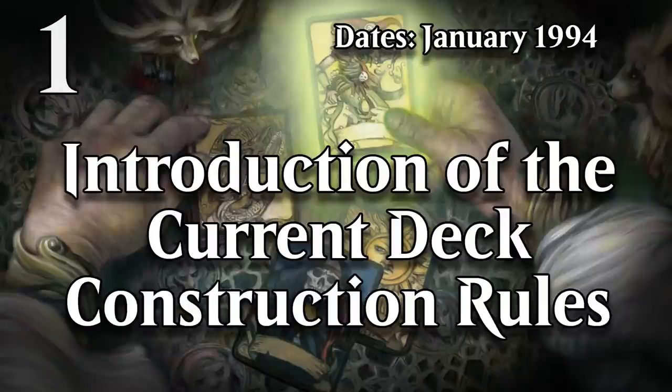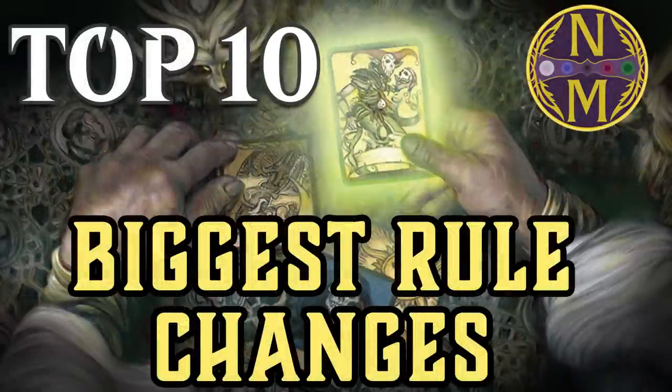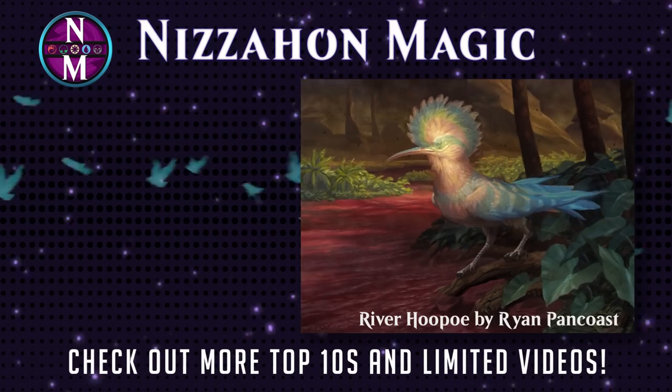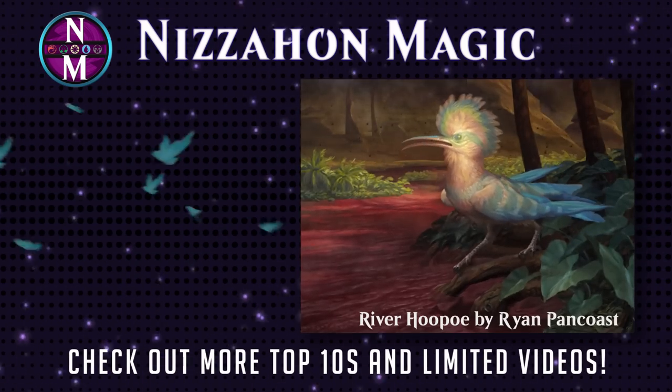So those are my picks for the ten biggest rule changes in the history of Magic. Do you think there are any that I left out? Let me know in the comments. If you want to make sure you catch future MTG Top Tens, don't forget to subscribe and turn on notifications. If you want to catch up on past MTG Top Tens, you should see a playlist on your screen shortly. Thanks for watching.